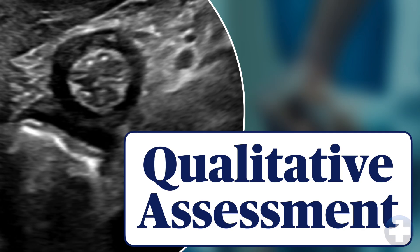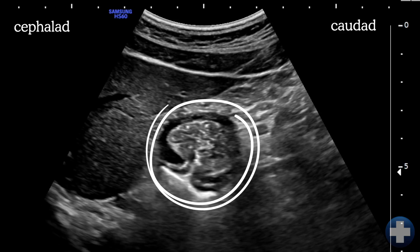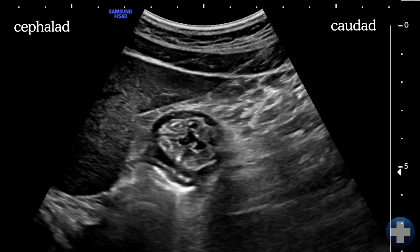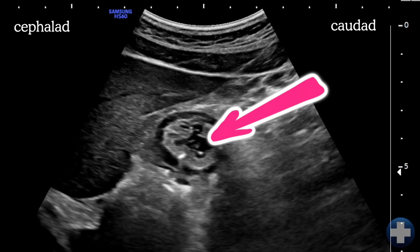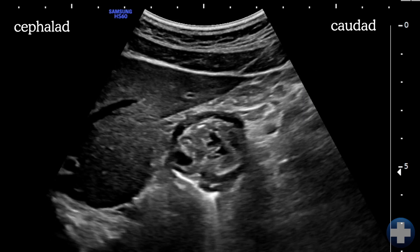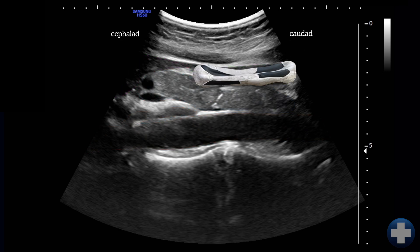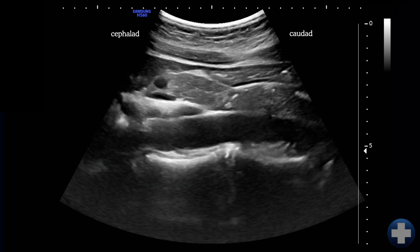Now that we know where the antrum is, it's time to do a qualitative assessment — in other words, what's inside? We're going to look for one of four characteristic patterns. The first is empty. An empty antrum often looks like a bullseye. The antral walls are collapsed in and the contrast between the mucosa and the muscular layers makes it look like a target. It's normal to see a small amount of fluid representing baseline gastric secretions. Sometimes the antrum looks less like a target and more like a deflated soccer ball, but the key point is there is no substantial content within the antrum.